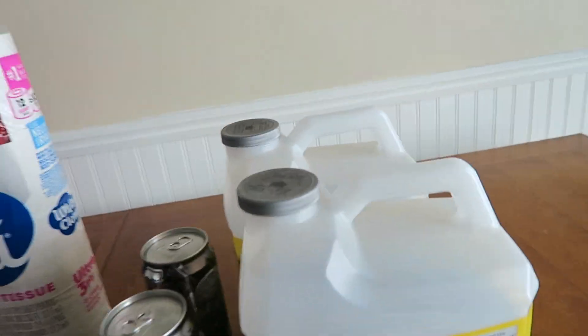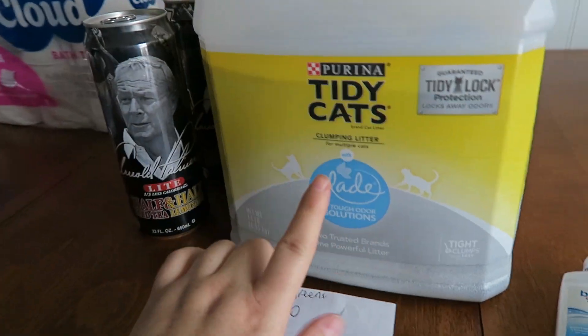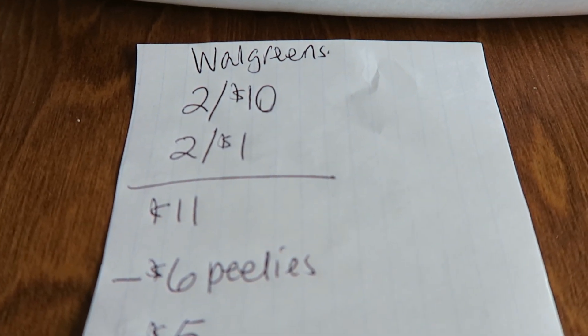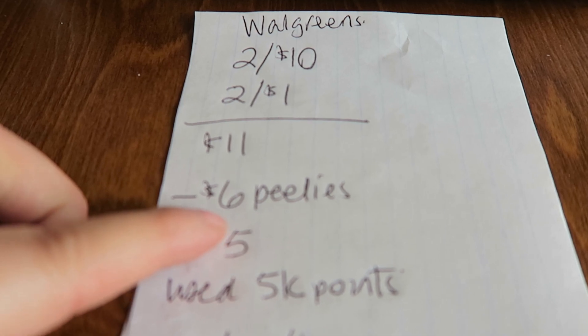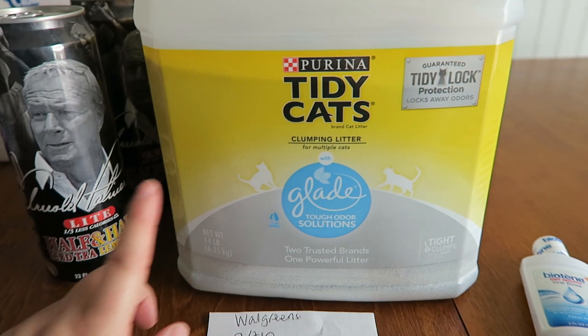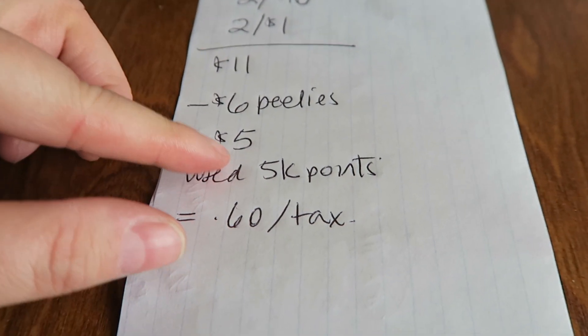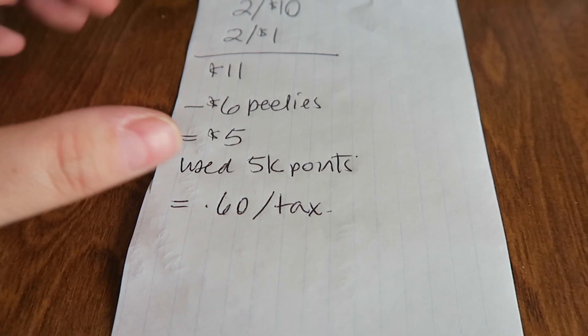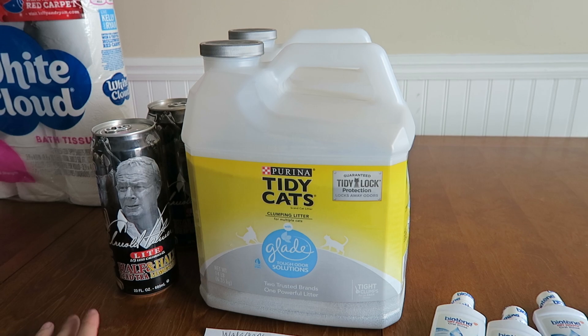The next store is Walgreens. I kind of copied my deal from yesterday — grabbed two Tidy Cats with Glade and two Arnold Palmer Iced Teas. The cat litter is two for $10 and the iced tea is two for a buck, so that's an $11 price point. I found Peelie coupons at Meijer for $3 off any Purina Tidy Cat litter, which subtracted six bucks. I rolled $5 in points and paid just 60 cents for the two cat litters and two iced teas.